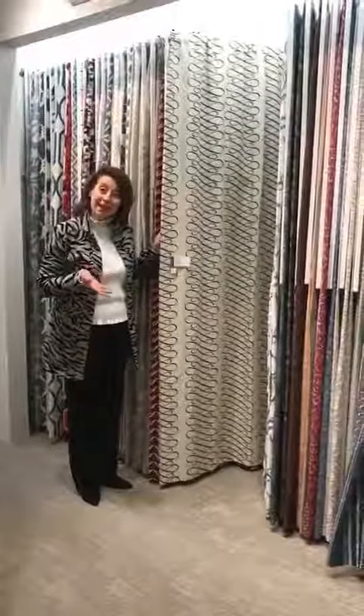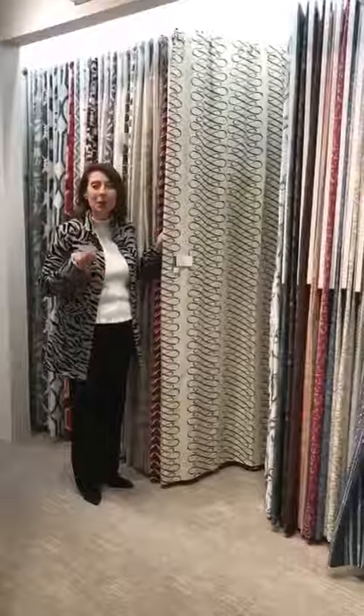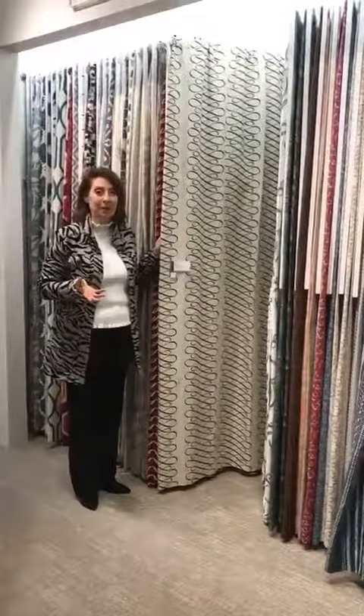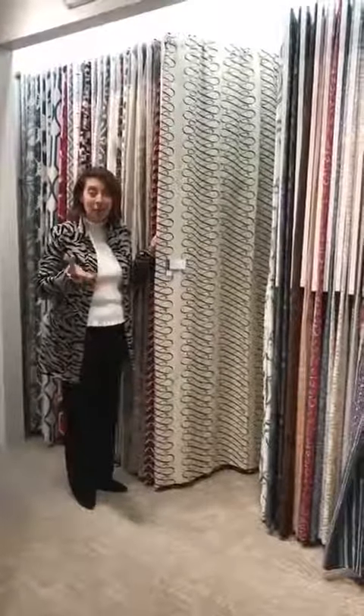But I did want to give you a great design lesson today, even though I can't be here with you live to do it. And I wanted to talk to you about window treatment fabrics because I'm getting a lot of questions about them. So let's talk about how to look at a fabric wisely for window treatments.